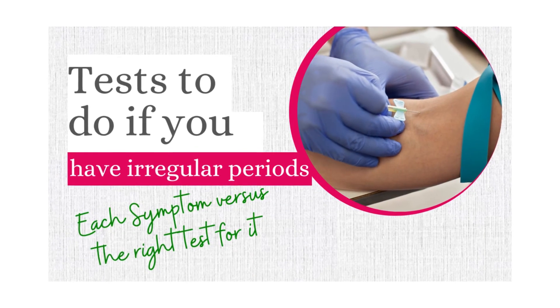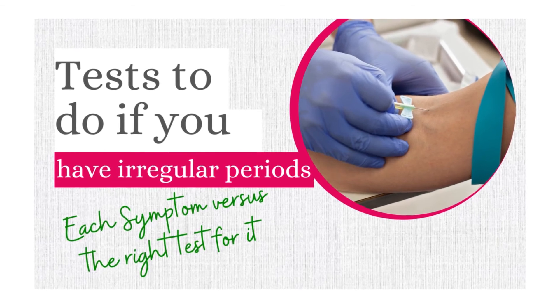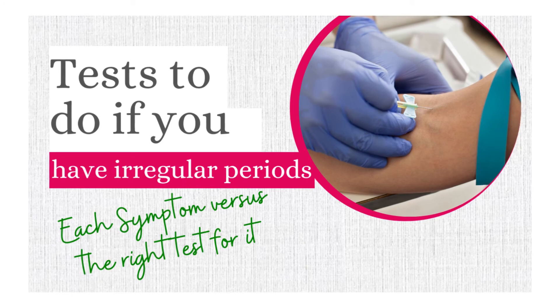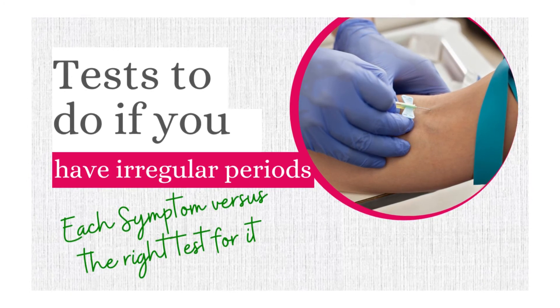It's possible that after doing these tests you may confirm that you do not have PCOS. What next? There are other tests you can do. I'll advise you to watch my next video where I talked about the tests to do if you have irregular periods, according to the signs and symptoms a woman may experience.